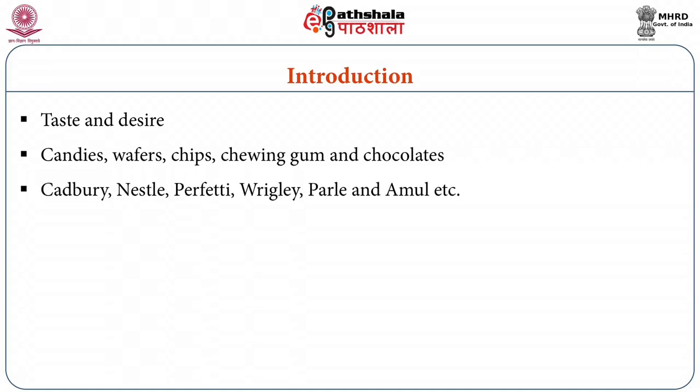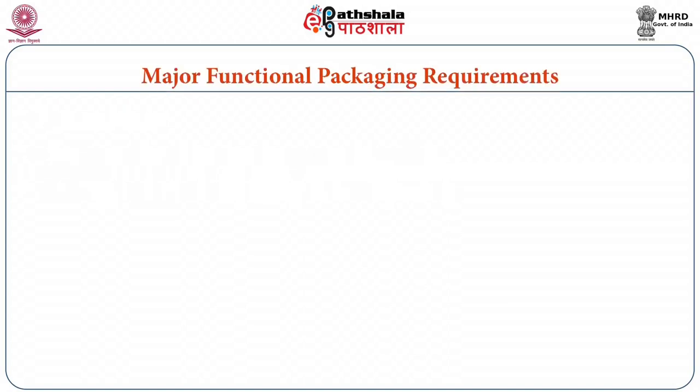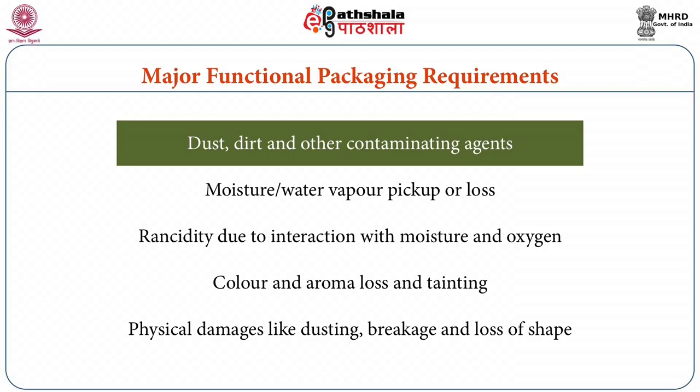There are some leading industries in this field of confectionary products; they are Cadbury, Nestle, Perfetti, Rigley, Parley, Amul, etcetera and several spurious brands. The major functional packaging requirements for confectionary products include their protection firstly from dust, dirt and other contaminating agents.